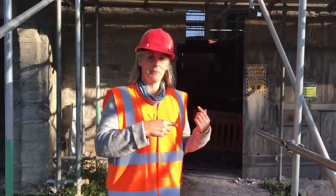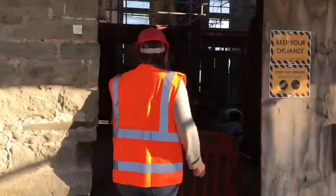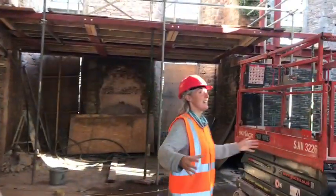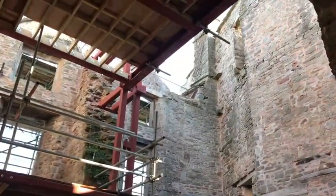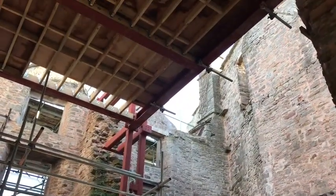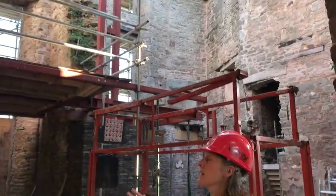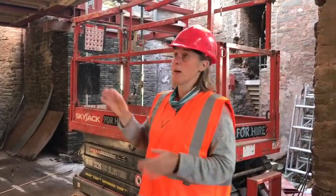We're going inside the building now — through this little hole in the wall — and you get this big dramatic space. This is what it's going to be like. The history of this part of the building is that there was a big fire in 1939, which means it's had no roof for about 80 years.